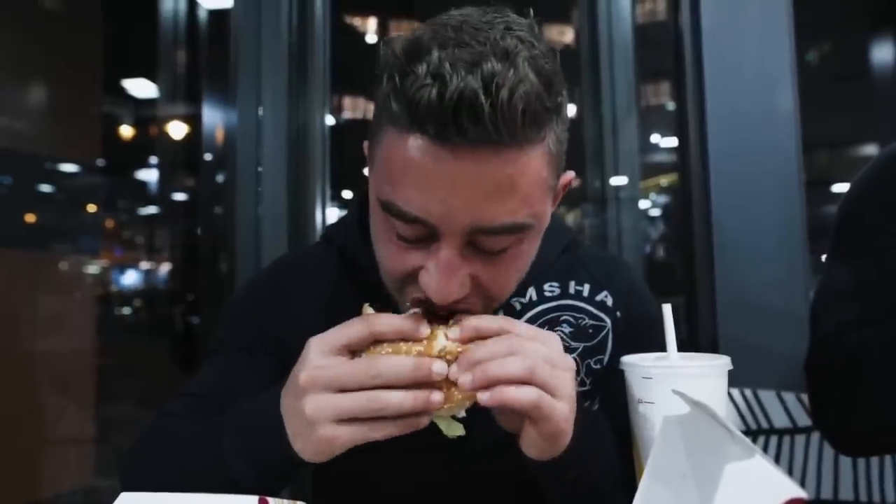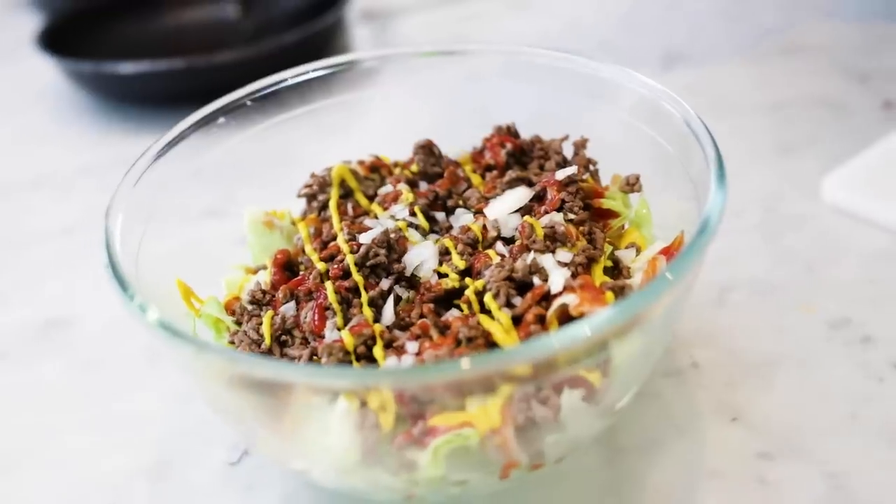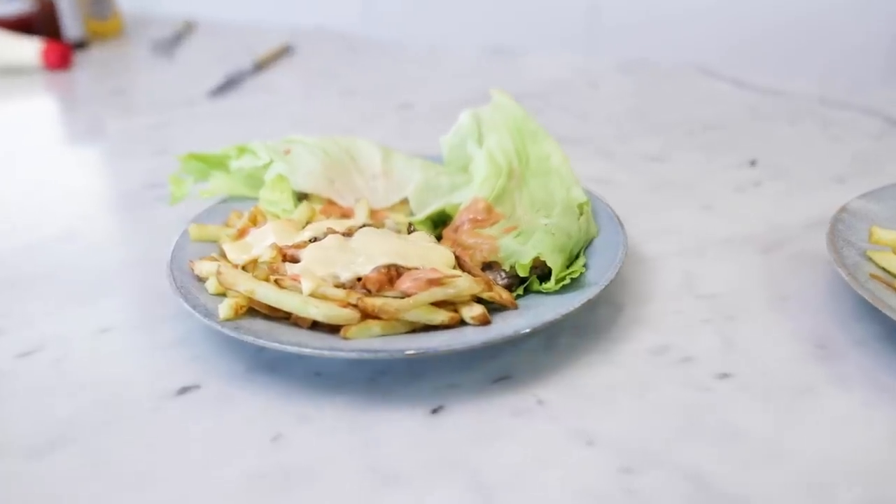Now imagine if you could eat these every day and still burn fat. Well, after today you can, because I'm going to recreate all of my favorite cheat meals but make them healthy and low-calorie so they fit in with your daily diet. Now let's start the shops and see just how we're going to do this.